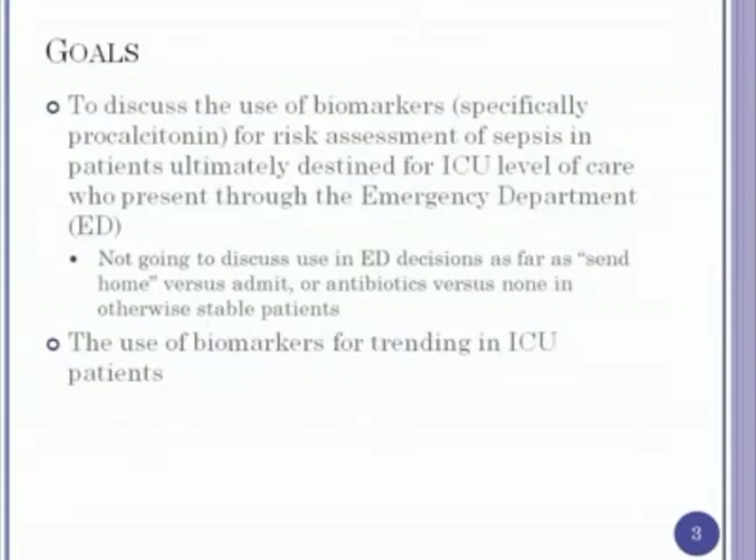Goals for today are to discuss the use of biomarkers in general, and procalcitonin specifically, for the risk assessment of sepsis in patients destined for ICU-level care. There is additional data on utilizing biomarkers and procalcitonin for ED decisions — whether to send patients home versus admit them, and prospective data on antibiotic administration. I primarily want to concentrate on the emergency room-ICU interaction and look at trending data for ICU patients.